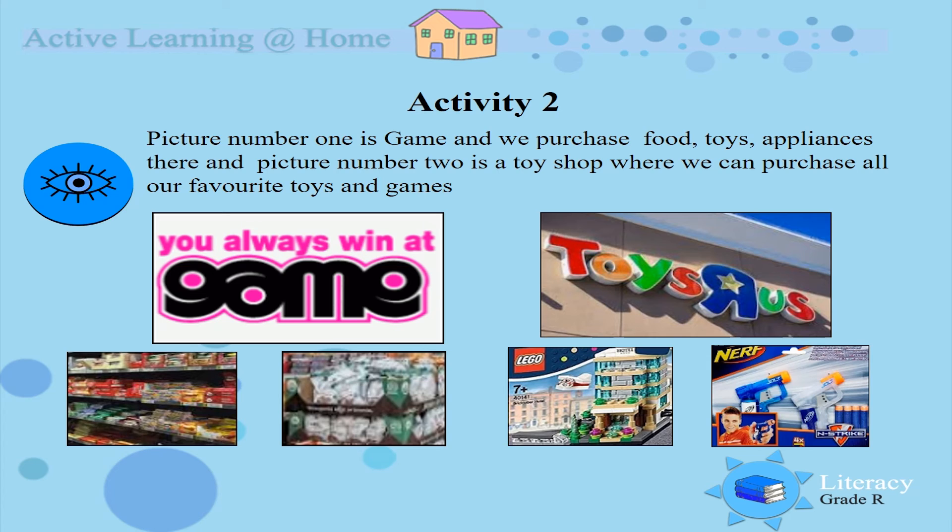You and mommy and daddy discuss more things that you can buy at Game and at Toys R Us.